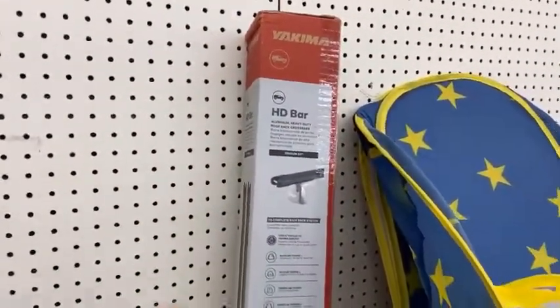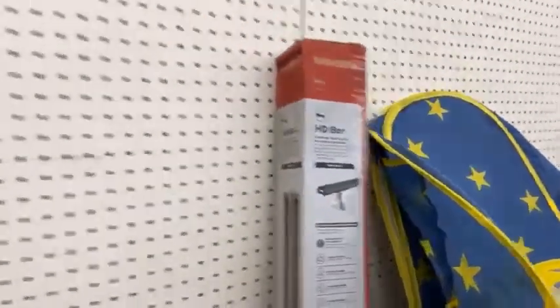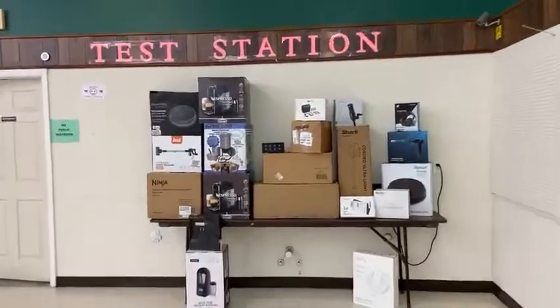Look at this — these are expensive HD cross bars that go on your vehicle so you can carry a luggage carrier, kayaks, or anything else. Really nice. And here are some of the door busters they pulled out.